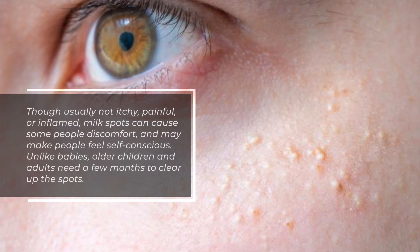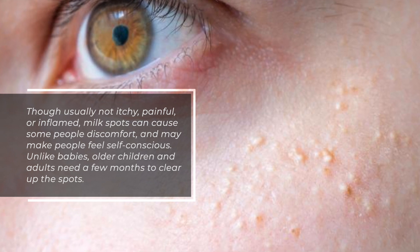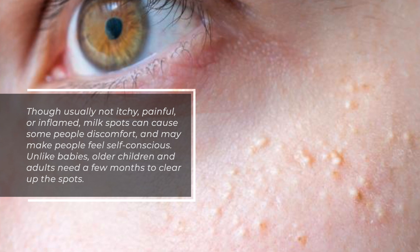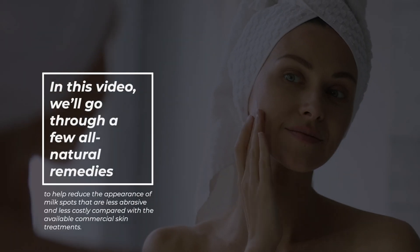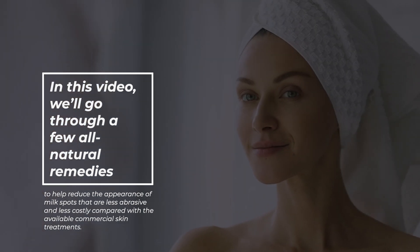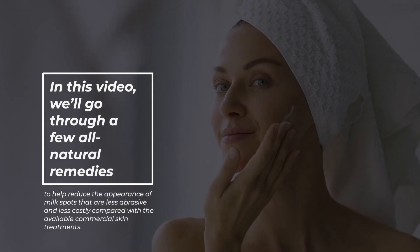Though usually not itchy, painful, or inflamed, milk spots can cause people some discomfort and may make people feel self-conscious. Unlike babies, older children and adults need a few months to clear up the spots. In this video, we'll go through a few all-natural remedies to help reduce the appearance of milk spots that are less abrasive and less costly compared with the available commercial skin treatments.